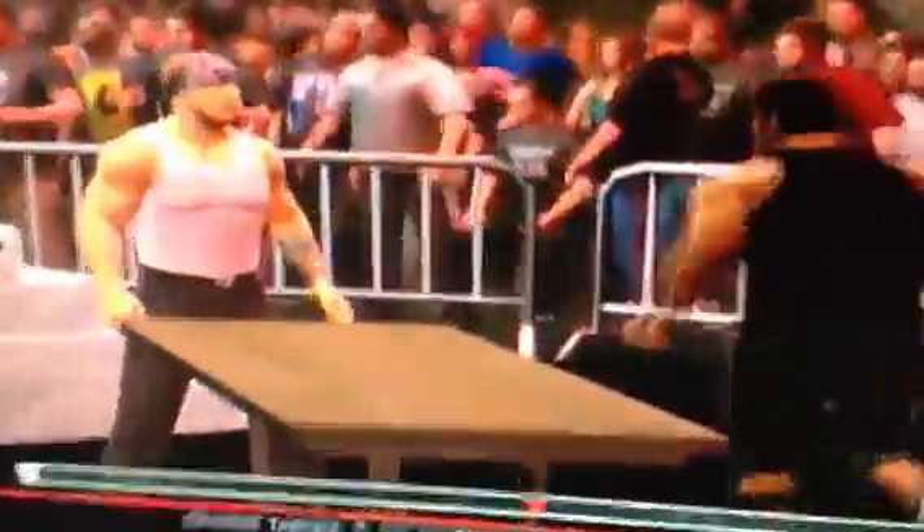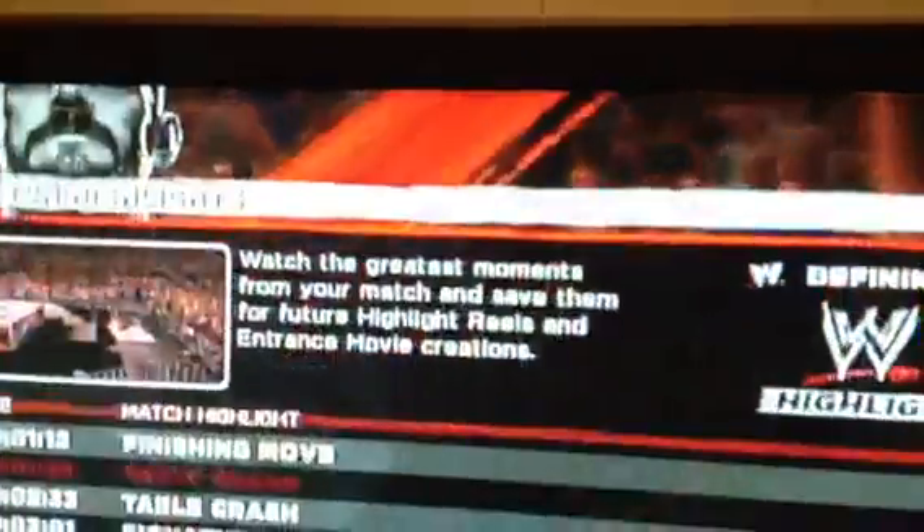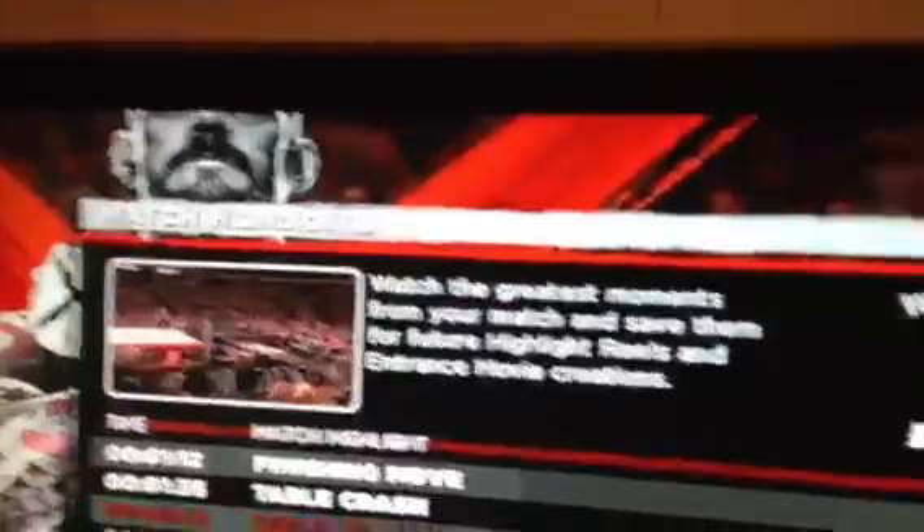This was pretty sick. Belly-to-belly suplex through the announcers table. And here's another table crash.